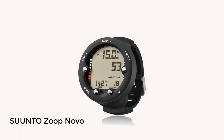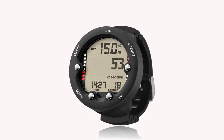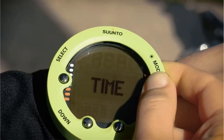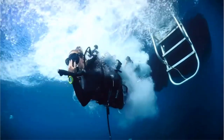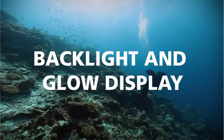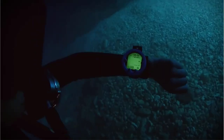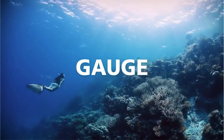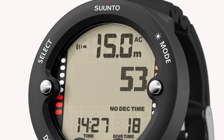Number 4: SUUNTO ZOOP Novo. With a price of less than $300, the SUUNTO ZOOP Novo wrist scuba diving computer has enough features to make it a fantastic choice for recreational divers. It possesses four buttons arranged in a D shape, including Mode, Select, Down, and Up — all enlarged for easy pressing even when you are wearing thick gloves.